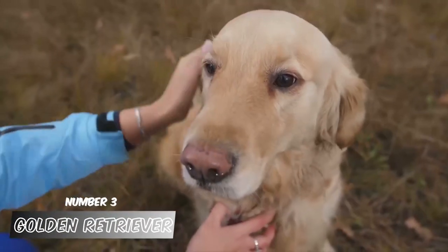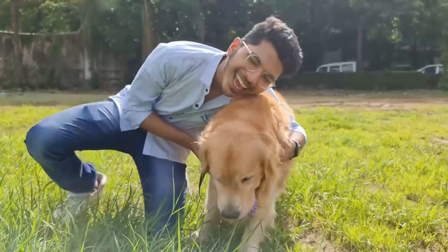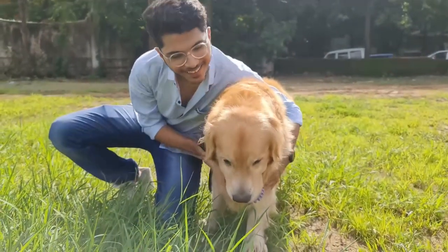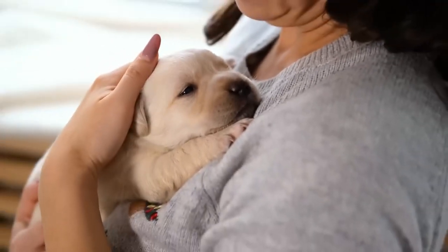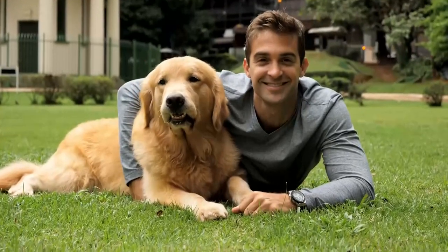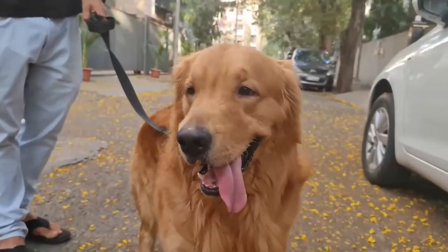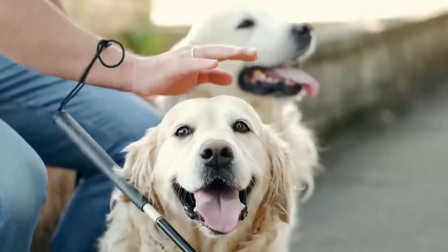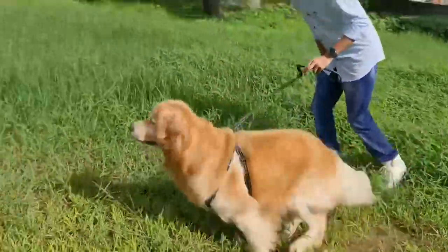Number 3: Golden Retriever. A golden retriever is similar to a longer-haired, furrier Labrador retriever. Their temperaments are remarkably similar: gentle, relaxed, patient, and non-aggressive. This breed can become hyperactive and uncontrollable if it does not have a productive way to expend its abundant energy. A playful and intelligent breed, it makes an excellent companion for school-aged youngsters who enjoy fetch and other yard games.